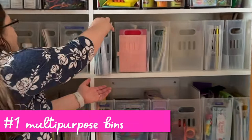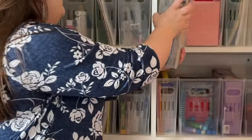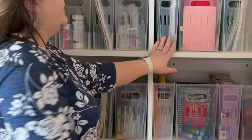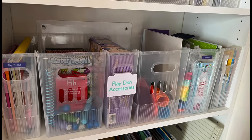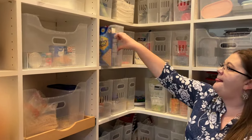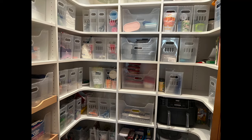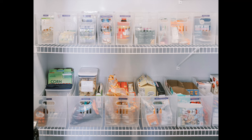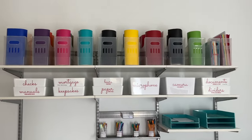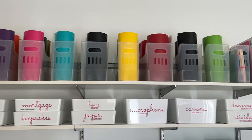We have made it to my very favorite item — the multi-purpose bins from the Container Store. Here in my kids' craft closet, they come in four different sizes: small, medium, large, and extra large. Here they are in my pantry — you can see what the pantry looks like as a whole, it's nice and uniform. This was them in my pantry in my old house. Here they are in my office holding rolls of vinyl — you can see how versatile they are.